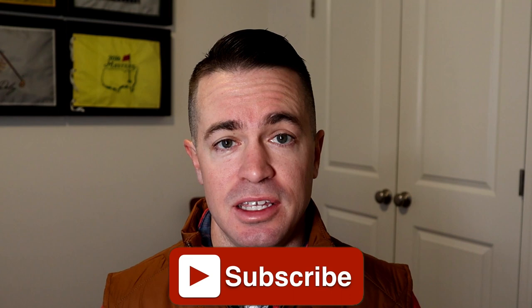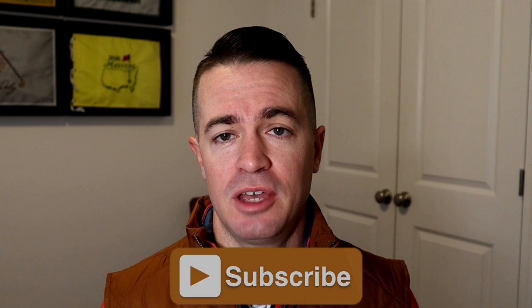For those of you just tuning into my content for the first time, I'm Matt London, and I'm a real estate agent here in Coastal Delaware. I put out content each and every week discussing Delaware and Coastal Delaware real estate. If you'd like to see more, hit the subscribe button below. And if you or someone you know is looking to buy or sell real estate here in Delaware, I would love the opportunity to work with you, so don't hesitate to reach out.